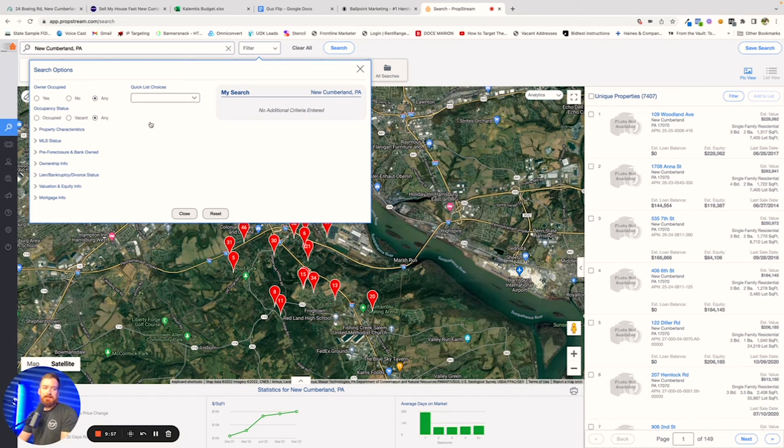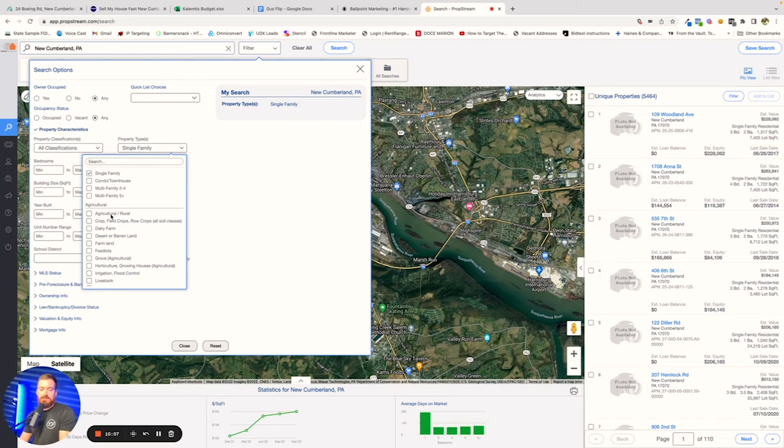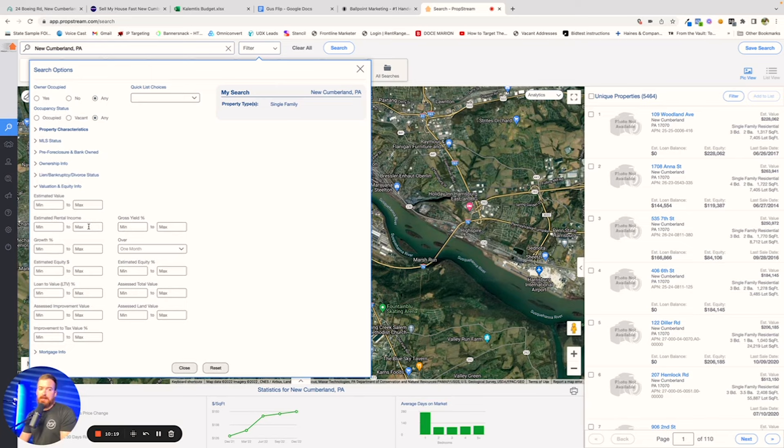So we're going to go down to property characteristics. In this instance, we're only looking for houses — if you were looking for apartments, condos, or even dairy farms, you can find that kind of stuff in here. We're going to go down into valuation and equity info, and I always do an equity range of 35 to 100%. The reason we do that is, in my experience, that means somebody can actually afford to sell us the property at a price point where it makes sense for us as investors.